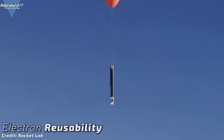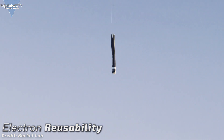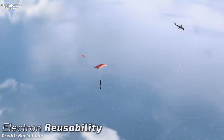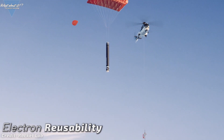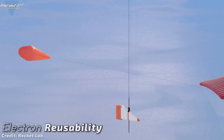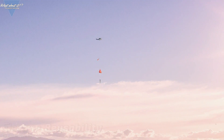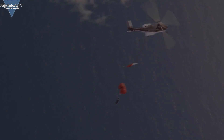Rocket Lab also said they are planning to do the guided re-entry again to get more test data, after which the Electron rocket would be outfitted with a parachute system for further tests. If parachute tests go as planned, Rocket Lab will then be ready to attempt the catch. Rocket Lab is also building a second launch site in Virginia at NASA's Wallops Flight Facility, with a goal of launching as many as 120 rockets per year. By recovering boosters, Rocket Lab could effectively double their launch frequency overnight. We could be only three launches away from a first recovery attempt.